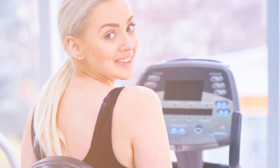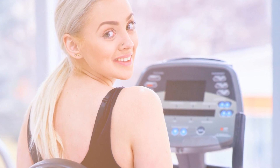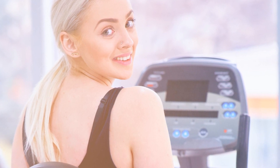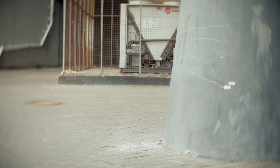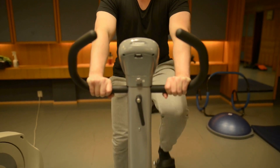The NordicTrack NTX 76016 Commercial VR21 Recumbent Bike is more than just a cycling machine — it's a comprehensive fitness solution. With its robust frame, customizable comfort, and cutting-edge technology, it's the ideal companion for anyone serious about their health and well-being.